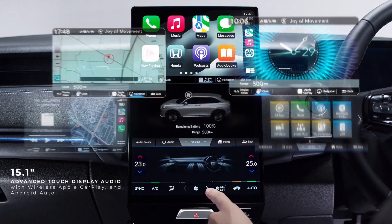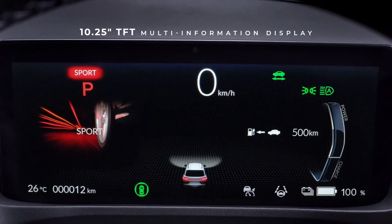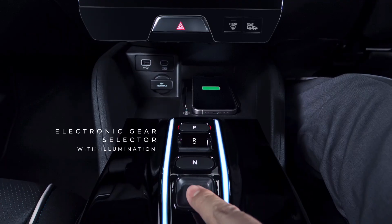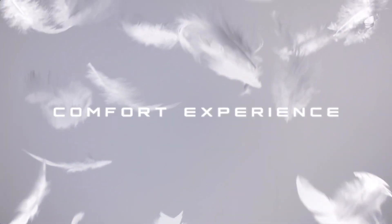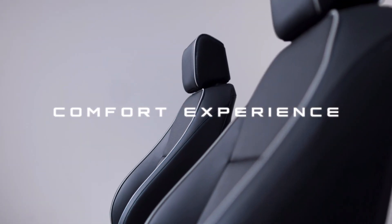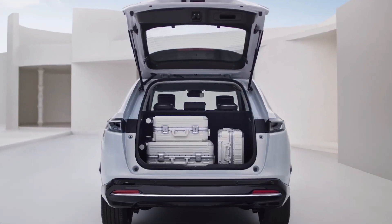The Honda EN1 is built on the all-new intelligent and efficient electric architecture called EN Architecture. It integrates a three-in-one high-power electric motor, a large-capacity high-density lithium-ion battery of 68.8 kilowatt-hours, a high-rigidity electric vehicle chassis, and a platform specifically designed for electric vehicles.